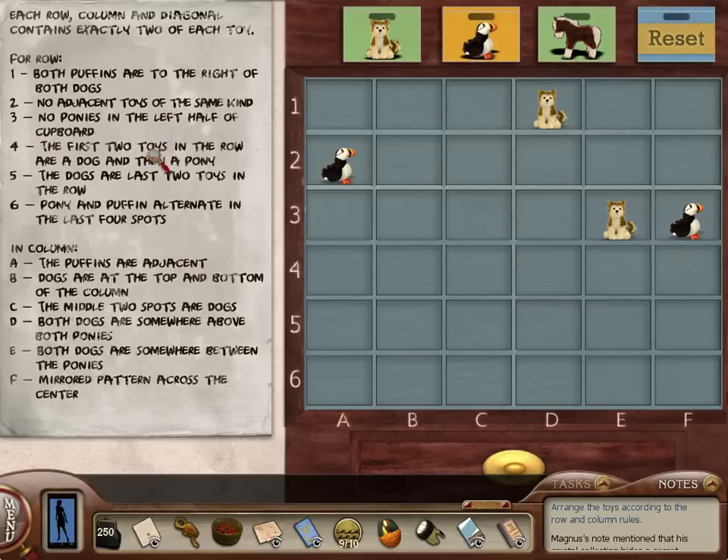The first two toys in the row are a dog and then a pony. Wait a minute — what about this puffin, though? The first two toys in the row are a dog and then a pony. The dogs are the last two toys in a row. Wait, I'm confused here. So if the first two toys in a row are a dog and then a pony, and there has to be two of each exactly on each row — pony and puffin alternate in the last four spots. Oh, this is for specific rows.